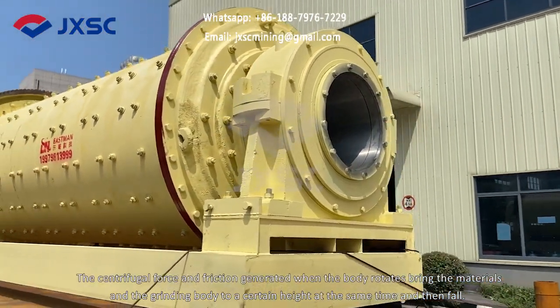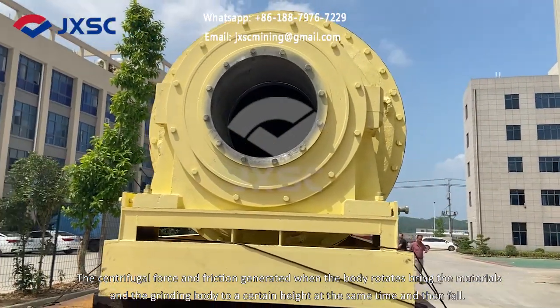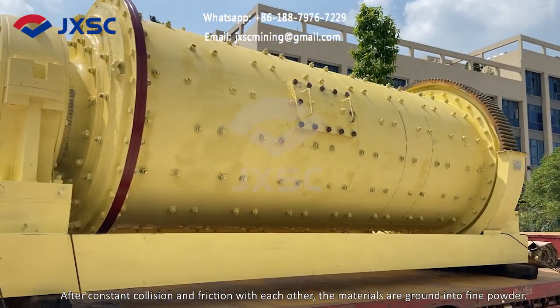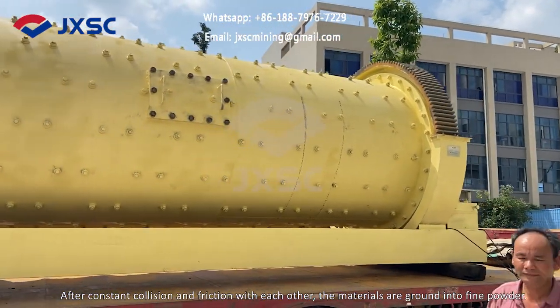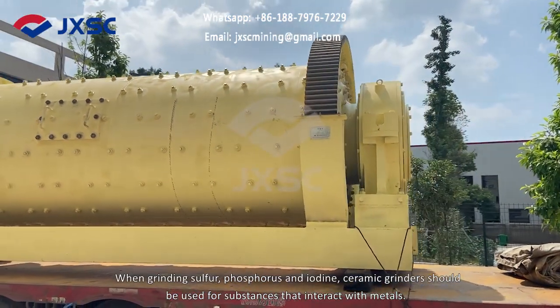The centrifugal force and friction generated when the body rotates bring the materials and the grinding body to a certain height at the same time, and then fall. After constant collision and friction with each other, the materials are ground into fine powder. When grinding sulfur,